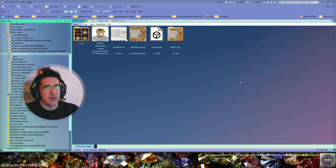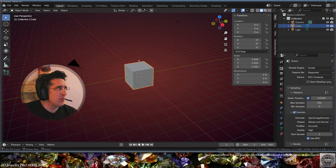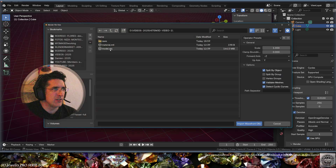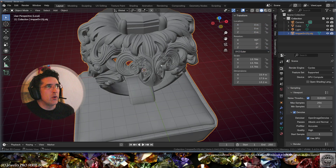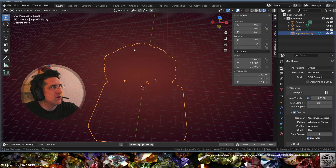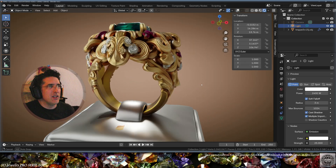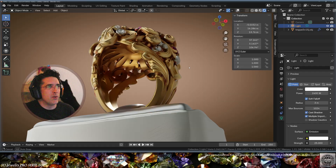Here in Blender 4.4 I'm going to go to File > Import > Object and double-click the model. Here it is now in Blender. Let's check the render preview — we can see that the texture is here and it's already interesting to see the carvings on the ring.